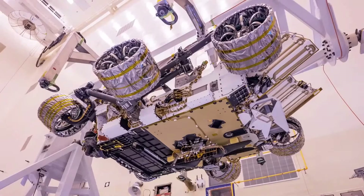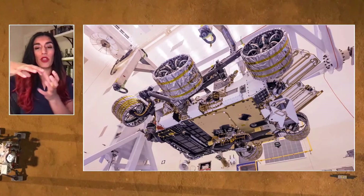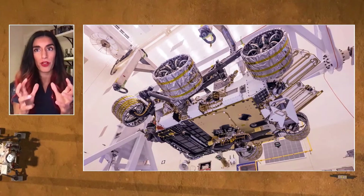The helicopter is tucked in under the belly of the rover — it's actually horizontal below the rover. It's connected, it gets heat, and we can communicate with it. We have to deploy it on the surface of Mars. In the upcoming weeks, once we find a suitable site, we'll go through a deployment process where we go from the helicopter being horizontal all the way to vertical.